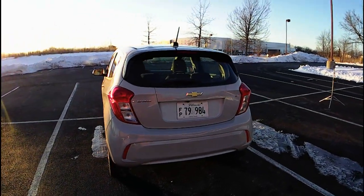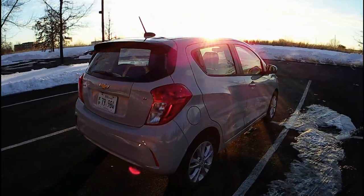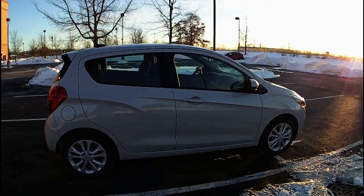Surprisingly, it has 15-inch wheels, a backup camera, and a rear wiper — which is very surprising for an economy car. And it is a lovely beige.